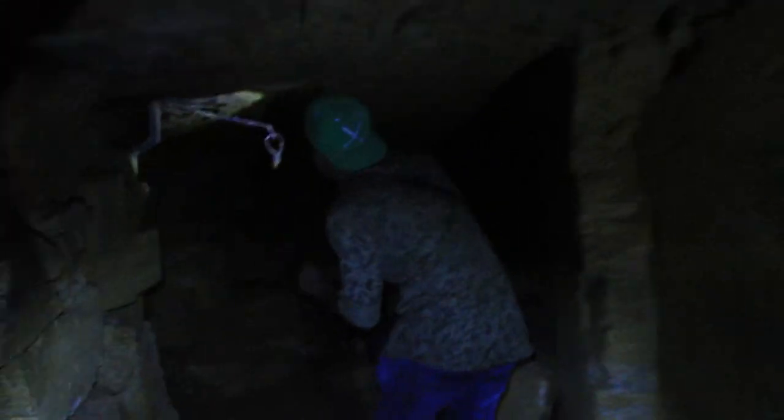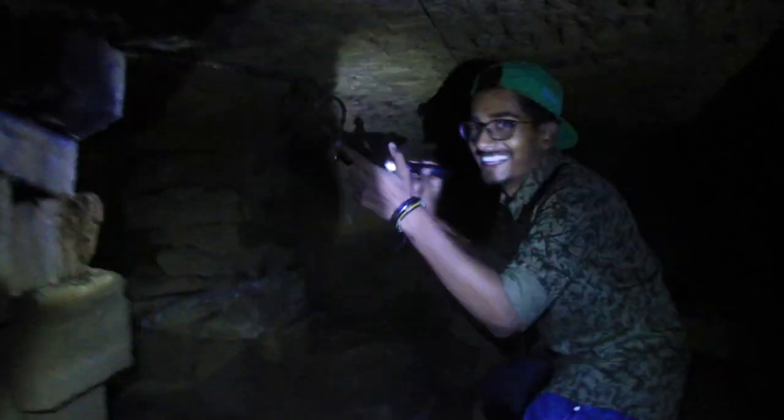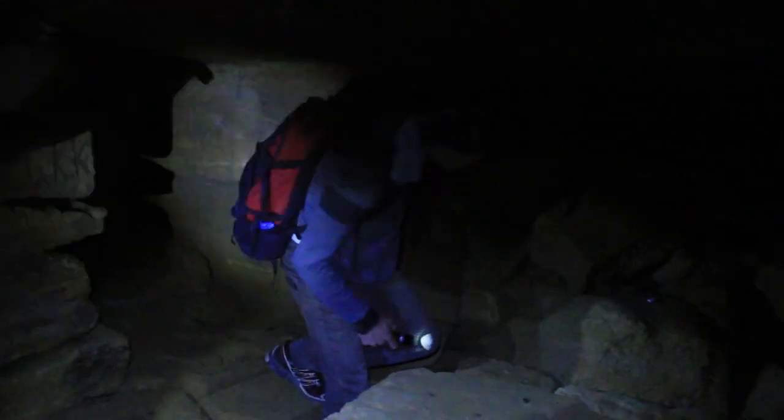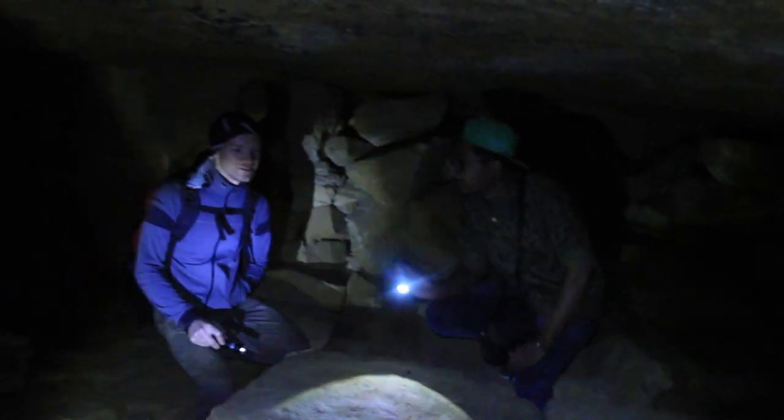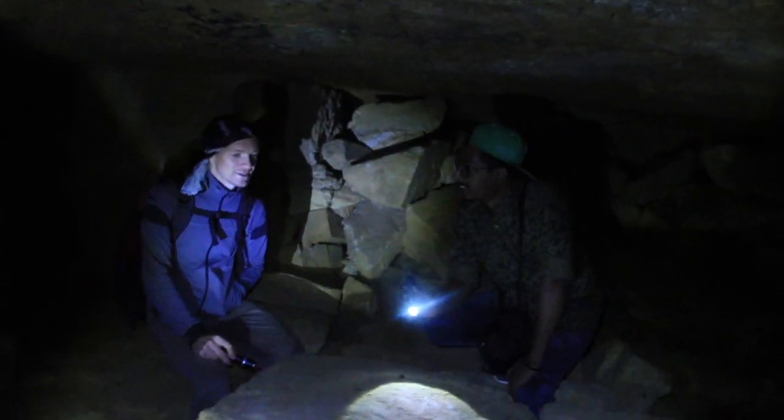Walking on to the second level — it's very narrow here. You need to be really careful, especially when you have a camera. So this is just another base, but at the second level. It's not very comfortable because it's pretty low, but it's pretty cozy.